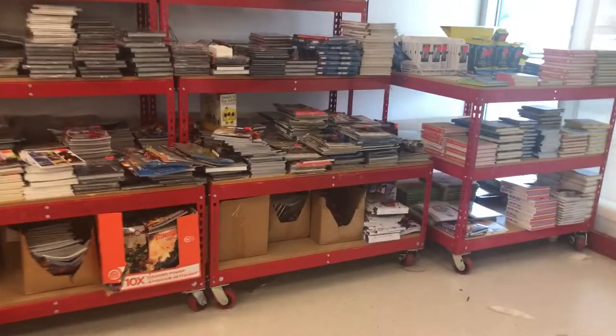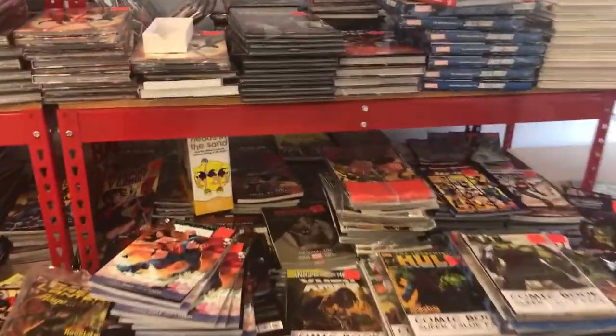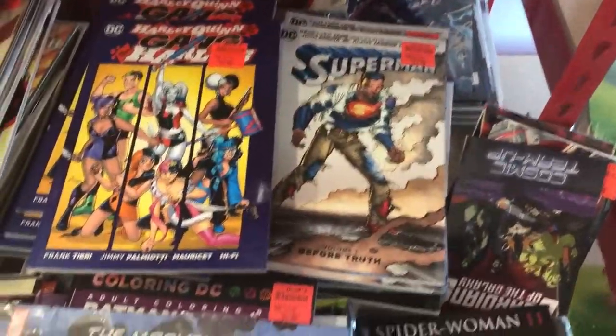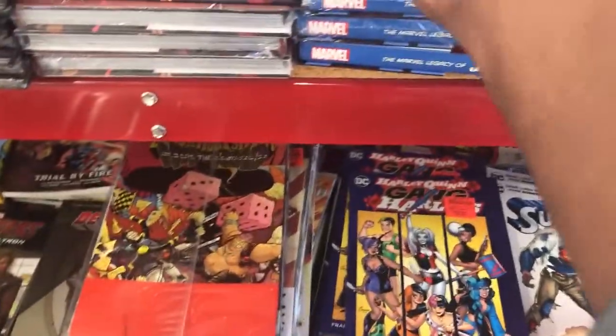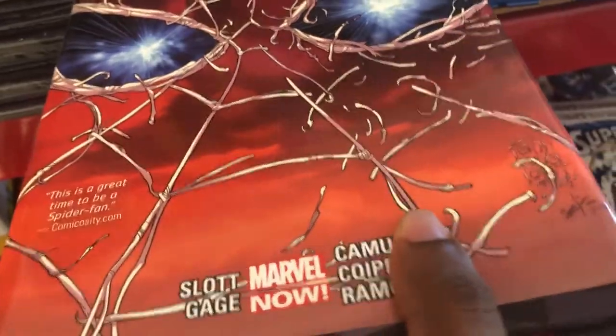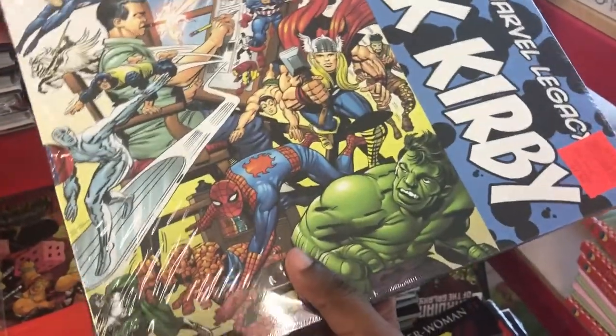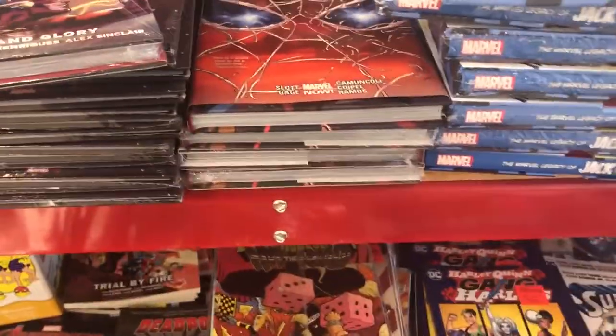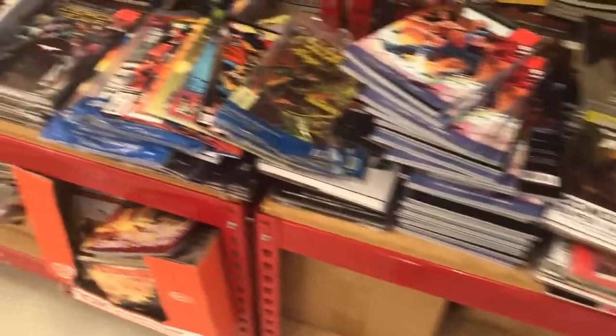This is the little area where they usually have their comics and stuff. So let's see what we've got. Got some Superman trades, Harley Quinn, JLA Power and Glory, Amazing Spider-Man by Dan Slott — this is Volume 2. And a nice little slipcase set: Marvel Legacy of Jack Kirby. Nice Jack Kirby Thor on the back there.